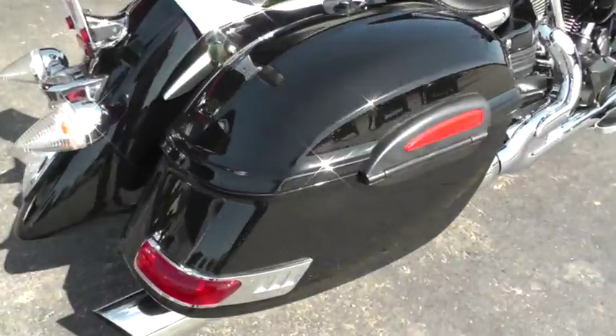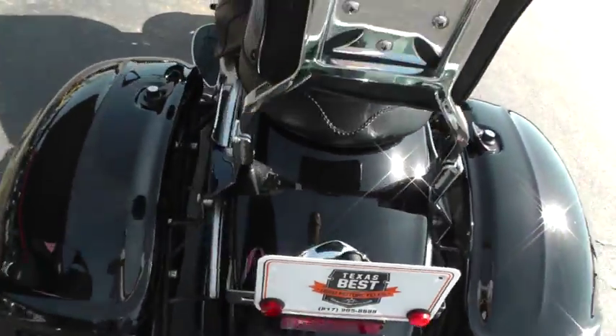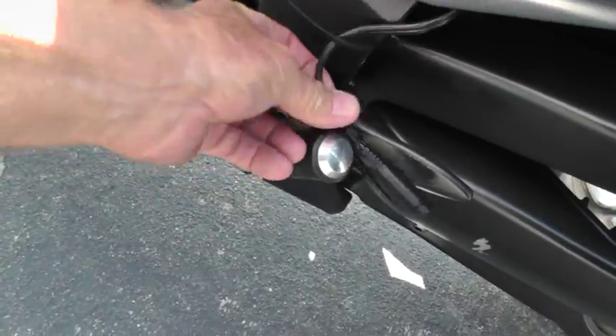Got a set of saddlebags added to it and a passenger backrest. Got a real good tire there on the rear. We added a battery tender right here.